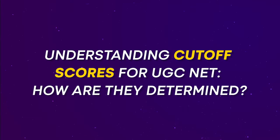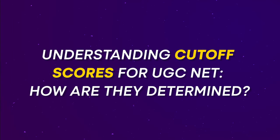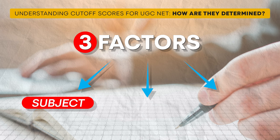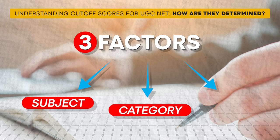Let's break down how cut-off scores for the UGC NET exam are calculated. There are three primary factors that influence the cut-off. First, subject — the popularity of the subject in which you are taking the exam. Second, category — whether you are from a reserved category, unreserved, or general category. Third, aim — whether you are aiming for just NET or for JRF, that is junior research fellowship.